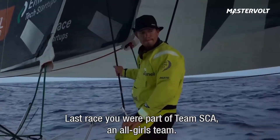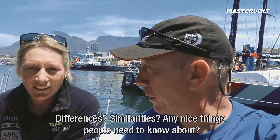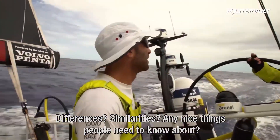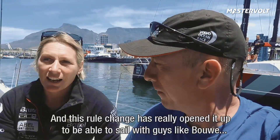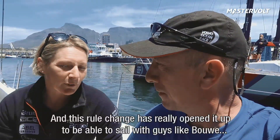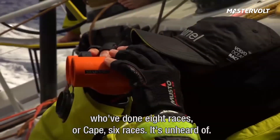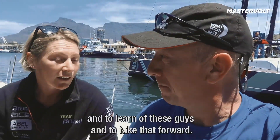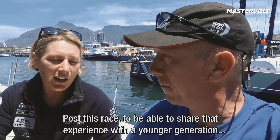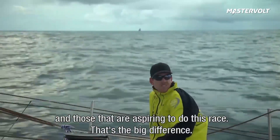Last race you were part of Team SCA, an all-girls team. Right now you are part of Team Brunel, which is a mixed team. Differences, similarities? The big notable difference is the lack of experience amongst all-female crews, and this rule change has really opened it up to be able to sail with guys like Bauer who have done eight races, or KPU, six races. It's unheard of, and to sail with that level of experience is a real opportunity — to learn from these guys and take that forward. Post this race, to be able to share that experience with the younger generation and those aspiring to do this race — yeah, that's the big difference.